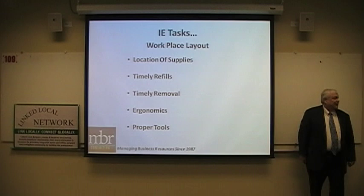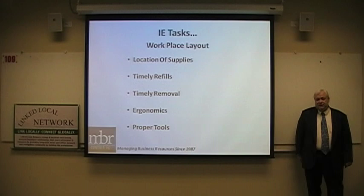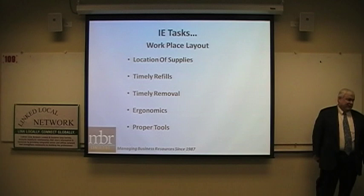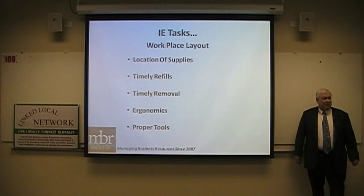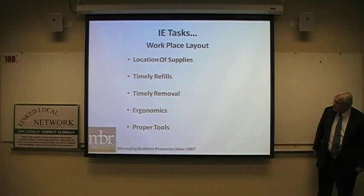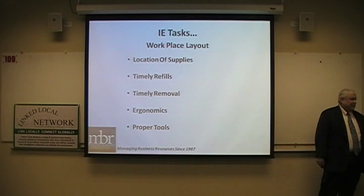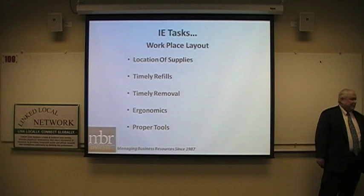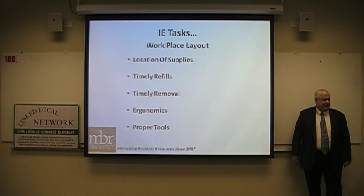For workplace layout, we want all supplies — raw materials, nuts and bolts, fasteners — located where they're supposed to be. For two-handed operations, products for the right hand should be on the right side, left-hand parts on the left, so the operator doesn't have to cross over, keeping reach distances to an absolute minimum. Someone must ensure all parts bins are refilled on a timely basis — we don't want any operator standing around waiting for parts. That's a bottleneck we must prevent.